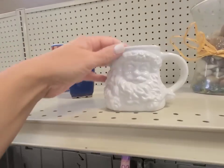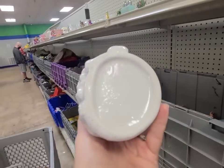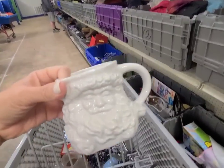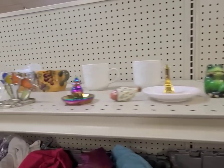What do y'all think? Look at this white Santa mug — I don't see any chips, also don't see any markings, but he is super cute. I'm gonna go ahead and get him. See what else is up here.